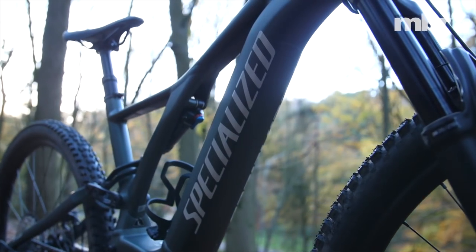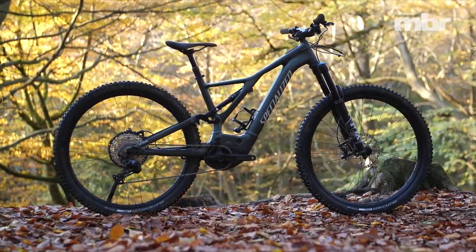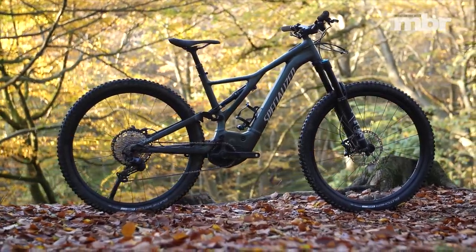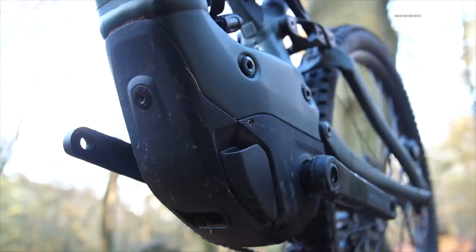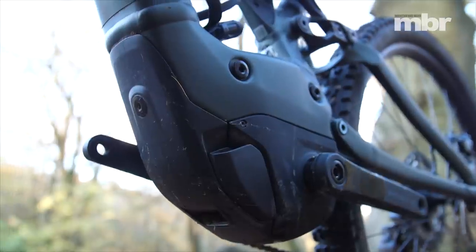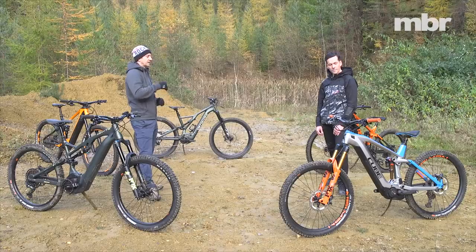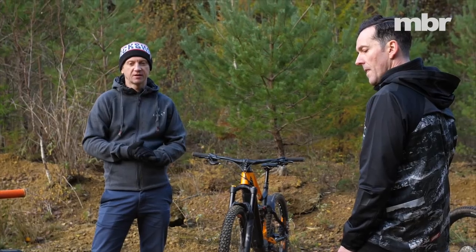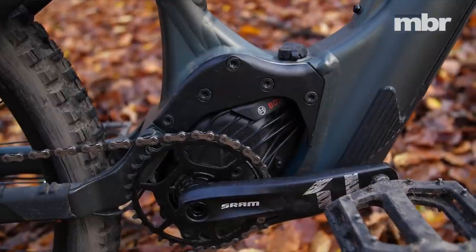It works at different cadences and always has grunt there. In turbo mode it's super addictive, but you can put it in trail and it's still there when you need it. They've done a really good job with that motor, but personally I prefer the Bosch system. I think they've taken it a step further than Specialized and from the rider's perspective it has the best feel.